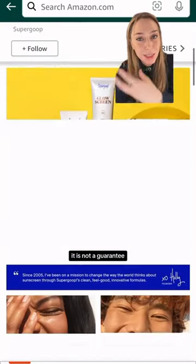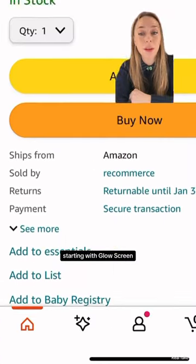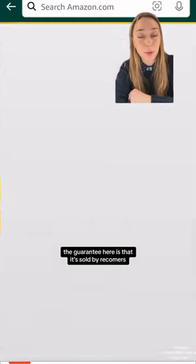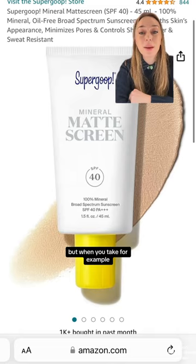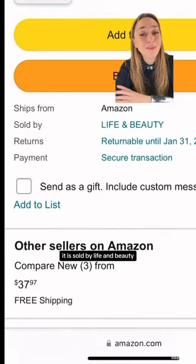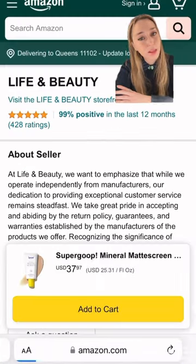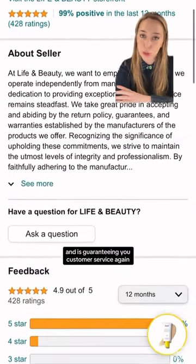But this is not a guarantee. Let's take two products as an example, starting with Glow Screen. The guarantee here is that it's sold by Recommerce, a vetted reseller that works exclusively and officially with brands. But when you take, for example, their matte sunscreen, it is sold by Life and Beauty. This one only has 428 ratings and is guaranteeing you customer service — again.